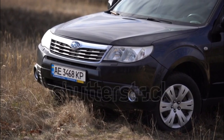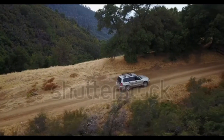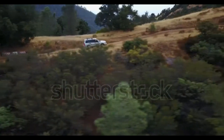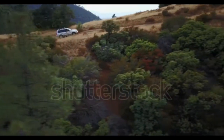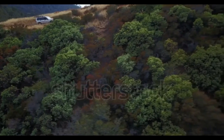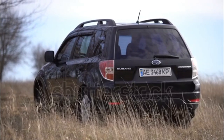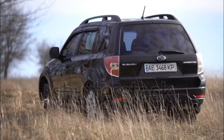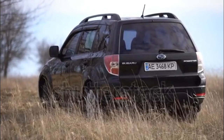The Subaru Forester has two engine options: a 170hp, 174 lb-ft of torque naturally aspirated 2.5L flat-four in Forester 2.5X models, and a 224hp, 226 lb-ft of torque turbocharged 2.5L flat-four in Forester 2.5XT models — straight out of the factory rally rocket Subaru Impreza WRX.